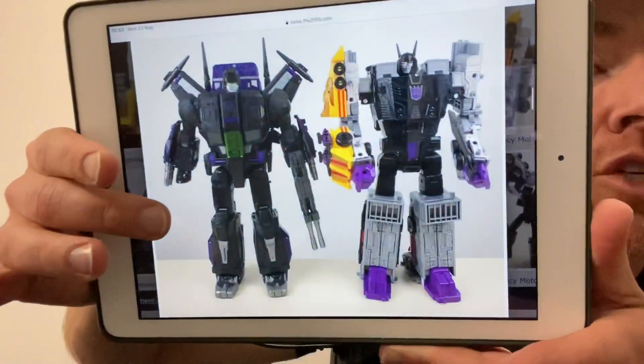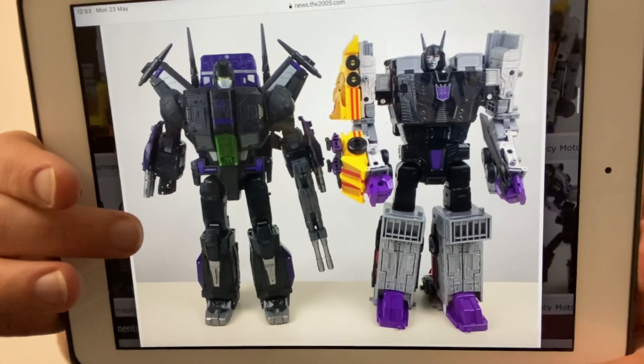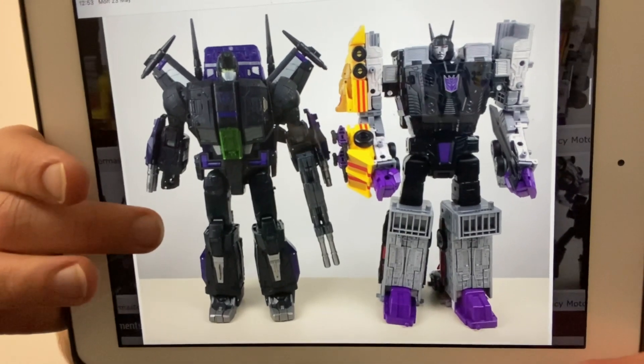Hello everybody, this is Toys R Us and for this bonus news update I've got some amazing images of this year's most anticipated Takara figure — Legacy Menasaur. These are taken direct from Mark Maher's Instagram; he's the guy from Hasbro who's been designing these.